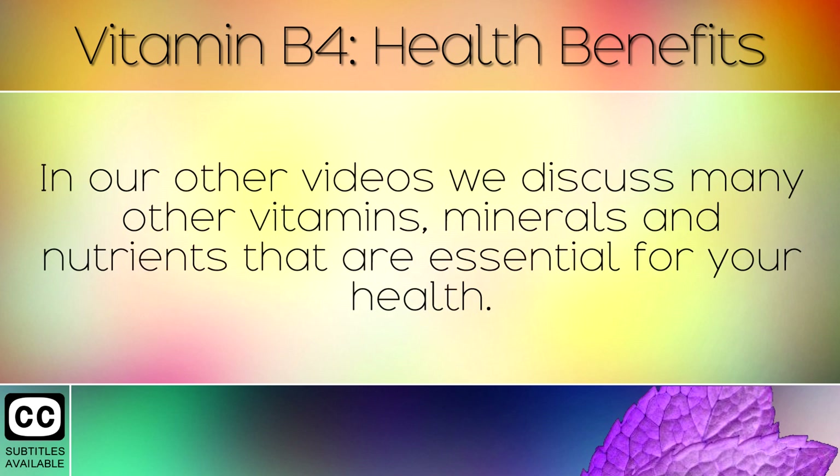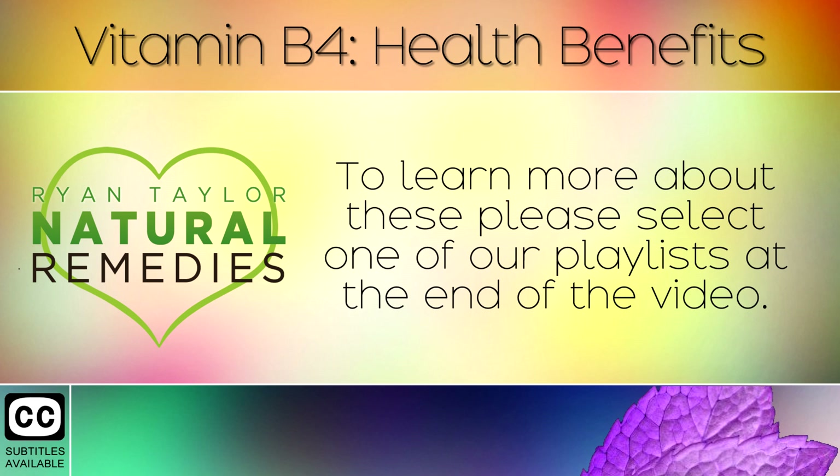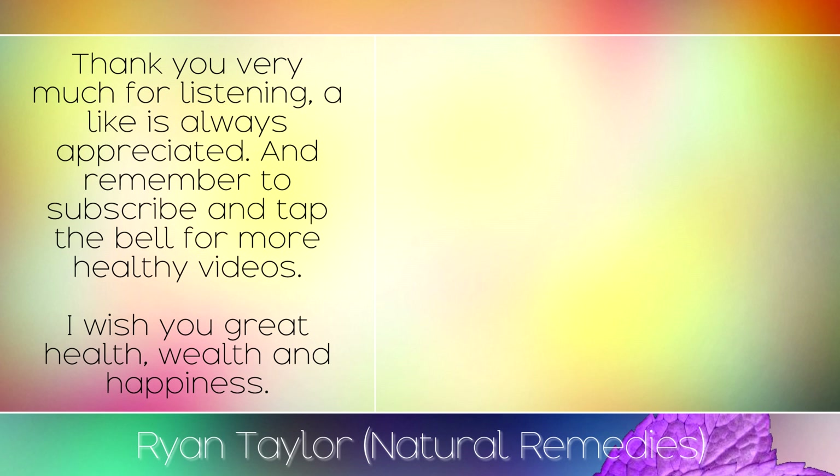In our other videos we discuss many other vitamins, minerals and nutrients that are essential for your health. To learn more about these, please select one of our playlists at the end of the video. Thank you very much for listening, a like is always appreciated and remember to subscribe and tap the bell for more healthy videos. I wish you great health, wealth and happiness.